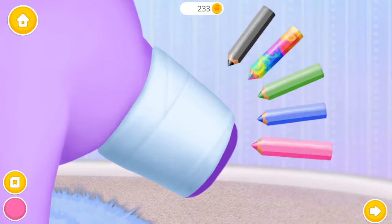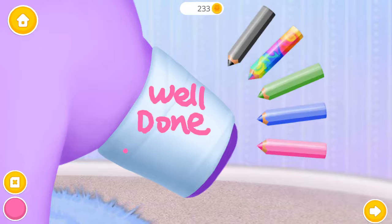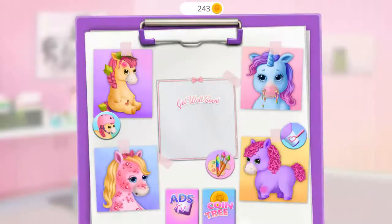Decorate the cast! Whoop, you are the best! Good work, you are the best!